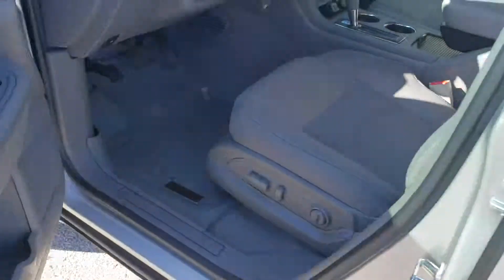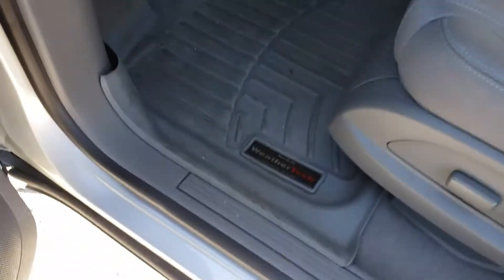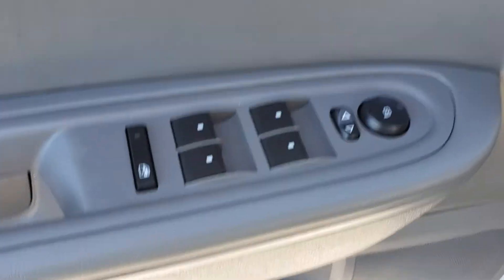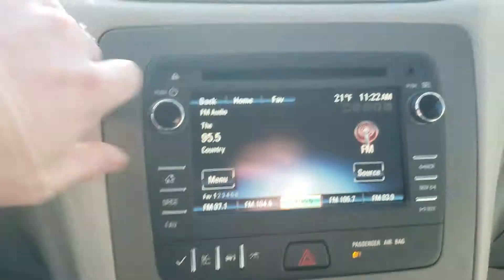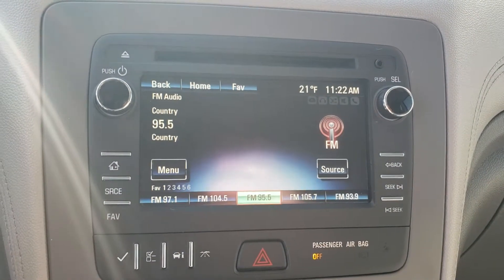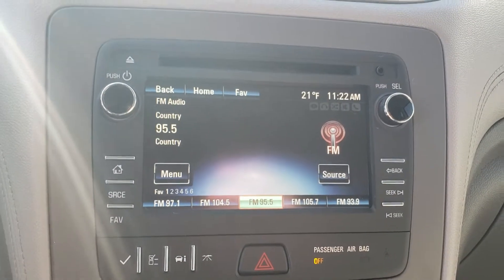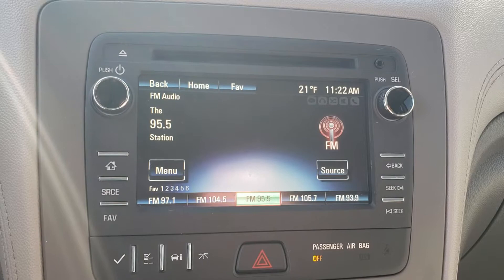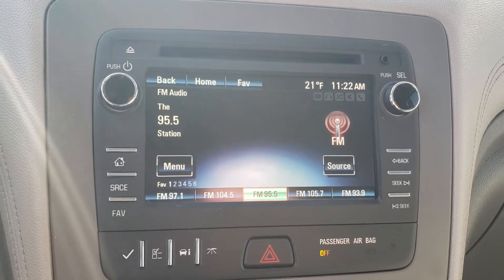Up here in the front seats you can see we have the nice WeatherTech floor mats. On the door you have your power windows and power locks. There is a very nice screen here — you will be able to control Bluetooth and your cell phone with this vehicle, listen to your own music, and use navigation.